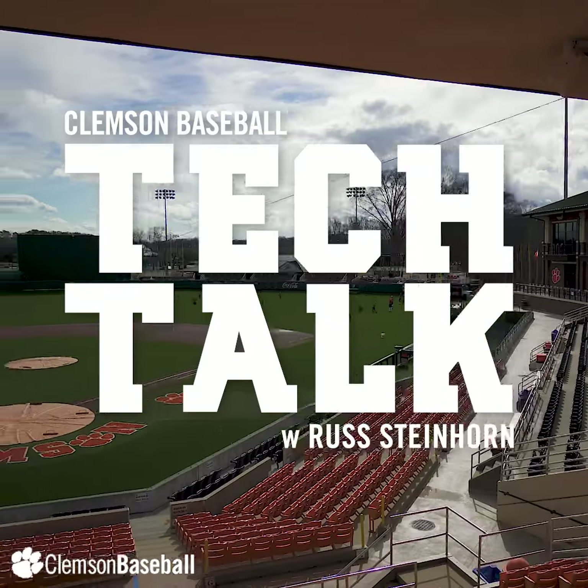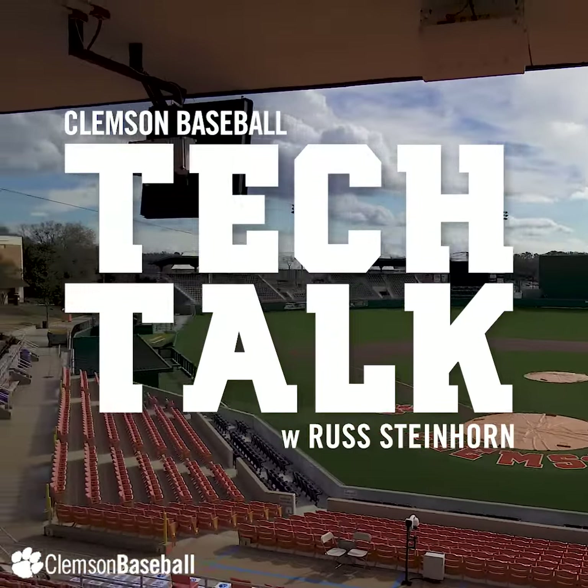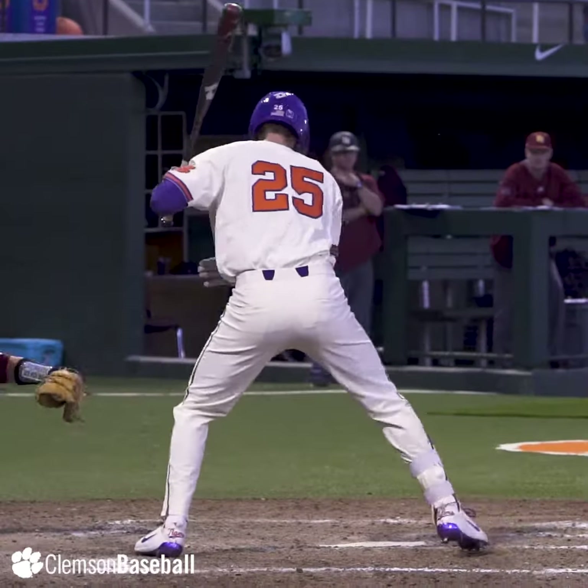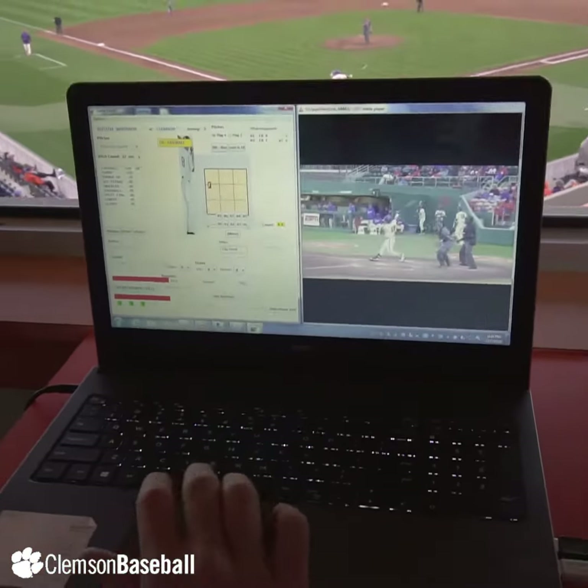My name is Russ Steinhorn. I'm the Director of Player Development for Clemson Baseball. One of the things that we use here in game and during practice is our TrackMan system. During the game we tag each individual pitch and the result of that pitch, and it comes up on this dashboard here.